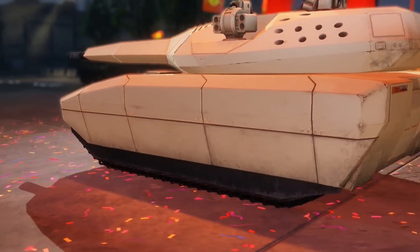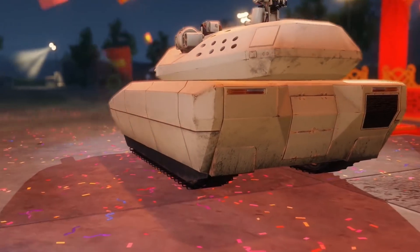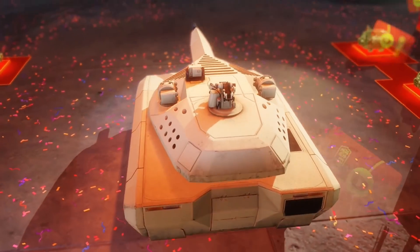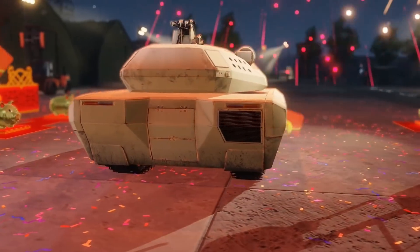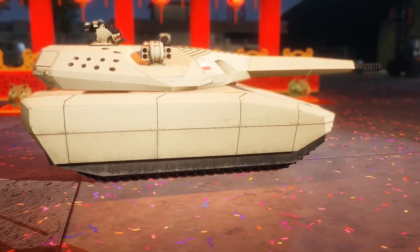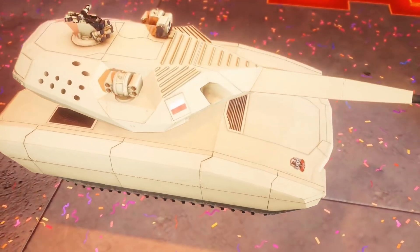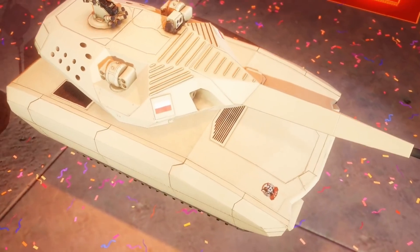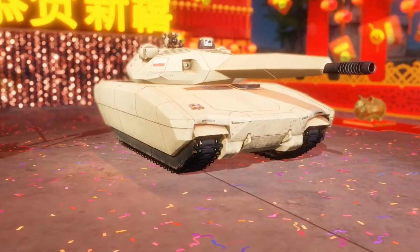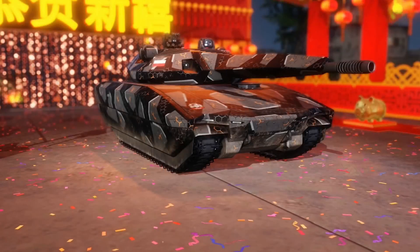The gun is automatically loaded, being that it is in an unmanned turret, which allows the crew to be cut to only three men — commander, gunner, and driver — all located in the hull. The crew has extremely advanced electronics at their disposal, including various detection systems and a laser warning system.